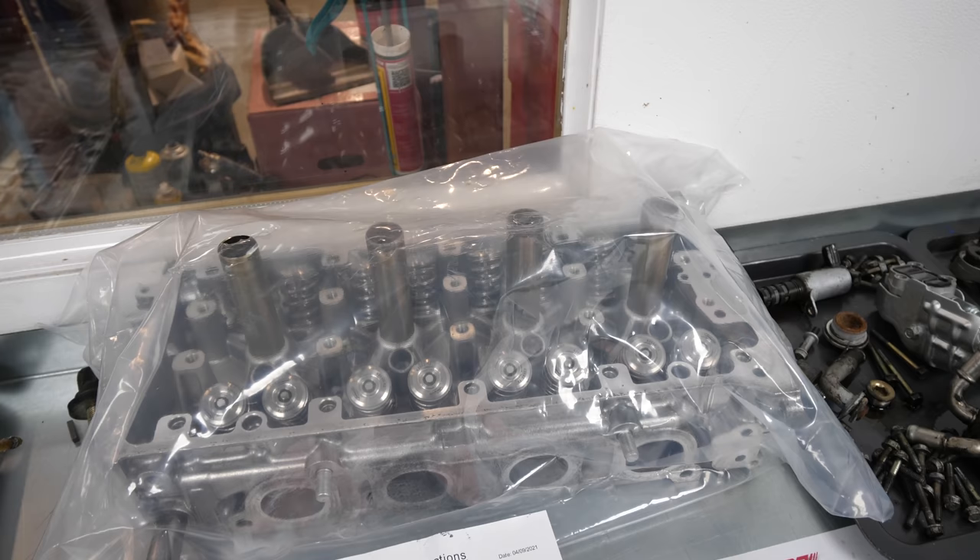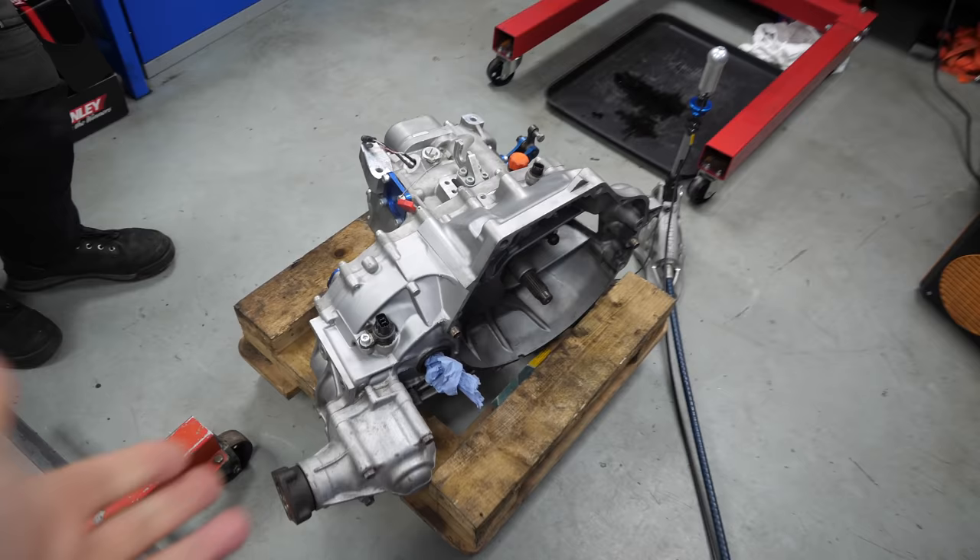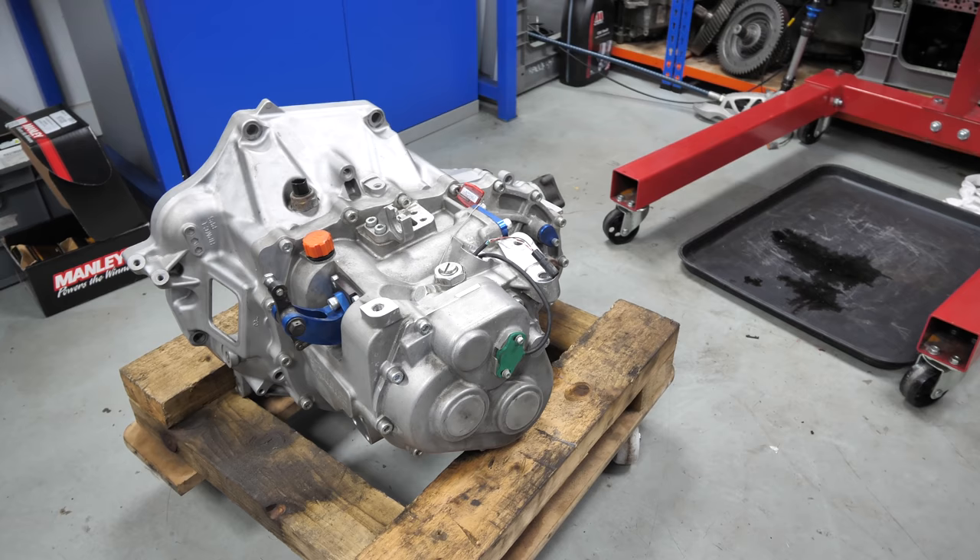With that said and with the engine update covered, it's now time to show the party piece. As I've said, I've probably plastered it all over the thumbnail — you already know. I've got a sequential gearbox for this bad boy. This is like the sickest modification I've ever done to any of my cars, alongside the all-wheel drive kit going on this car. So, introducing my sequential Quaife gearbox.